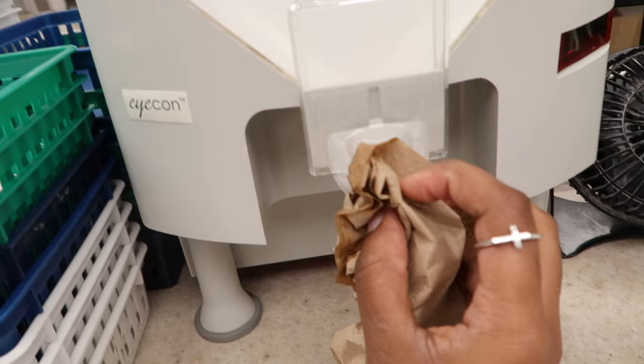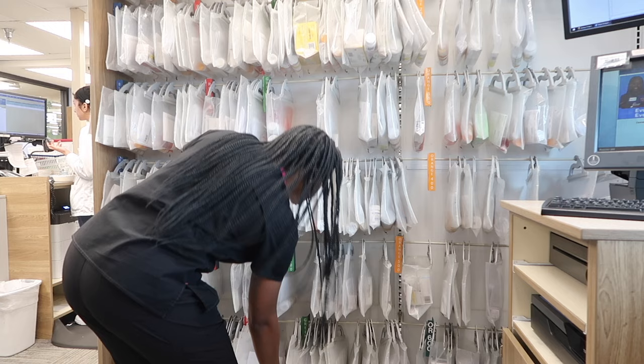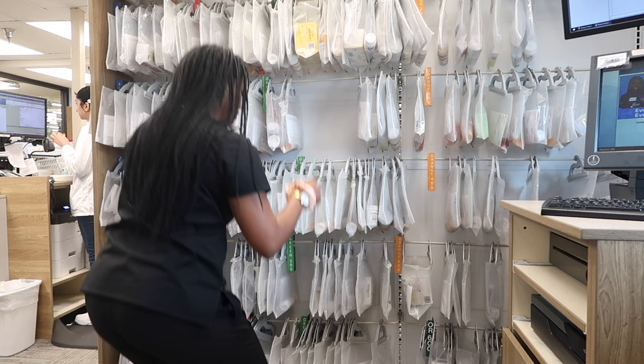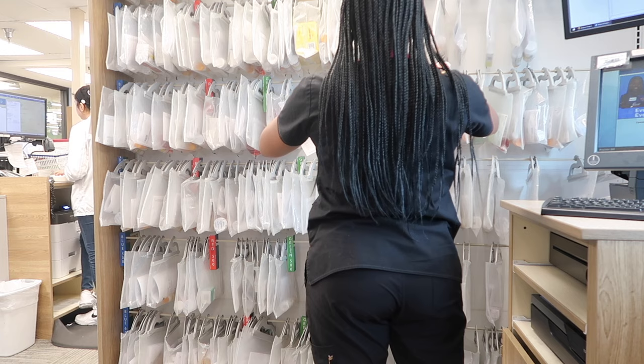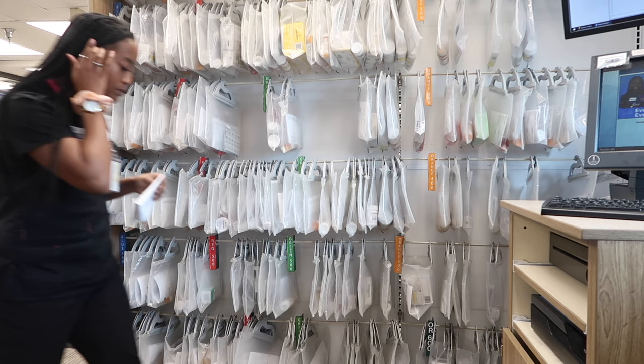Now that I have my printout of what's in return of stock — return of stock is basically where customers don't pick up their medications, so it goes into return of stock. That could be something someone else needs, so it's really important we try to keep up with this day to day. We at least try to, especially on the weekend, because during the weekday it gets really crazy. I'm pulling it over to my counter to get it all organized and start that process — taking old labels off and putting new labels on.